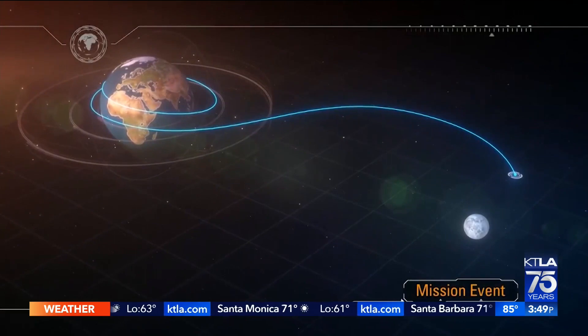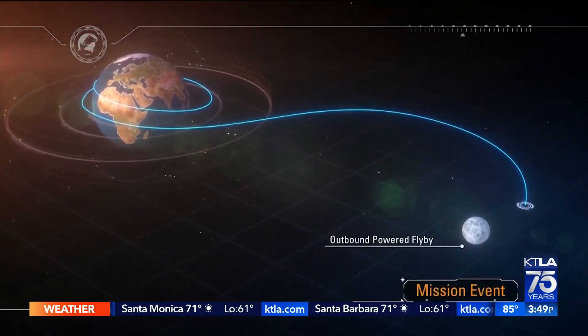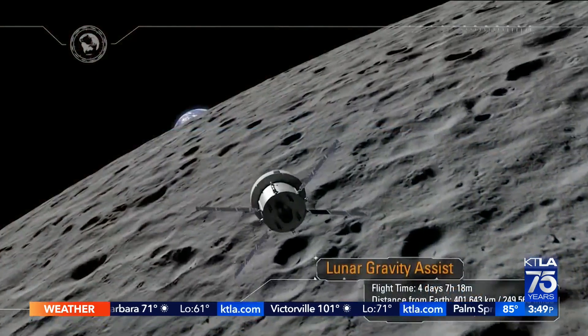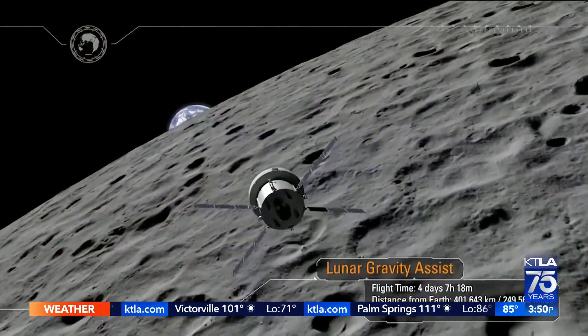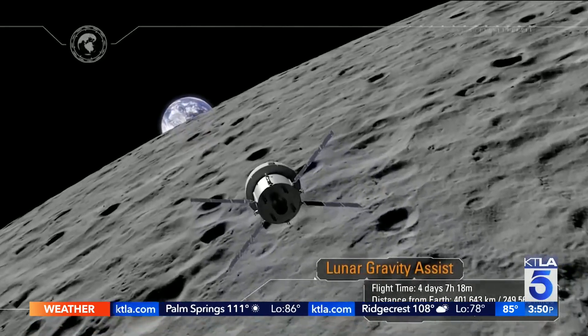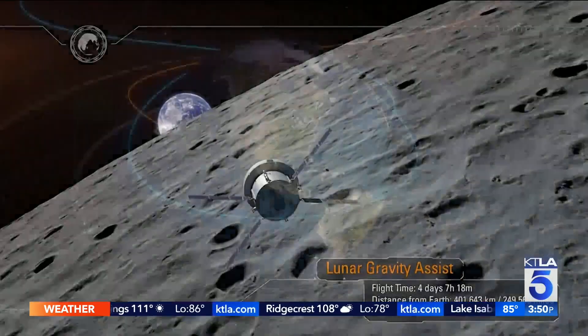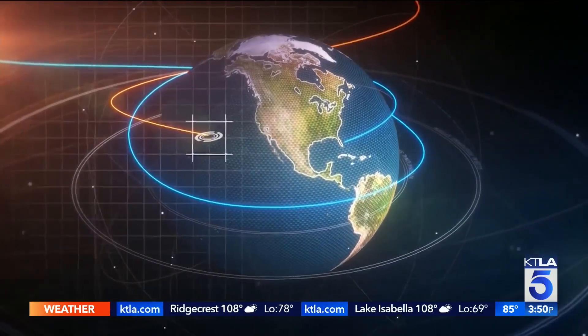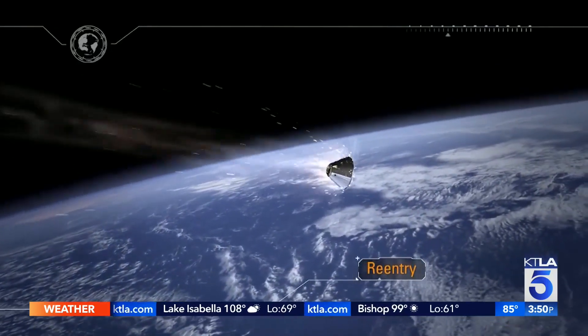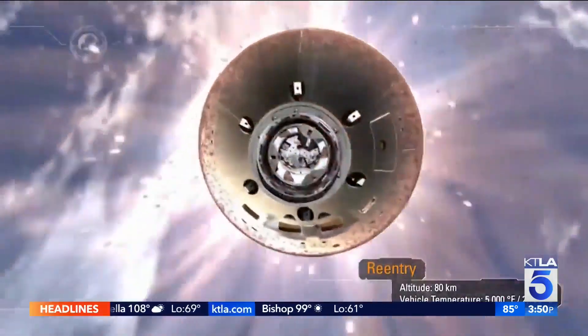Most of the rockets that launch today go to about 200 miles above the Earth. This rocket is going to go 240,000 miles from Earth and make a loop around the moon. When it re-enters the Earth's atmosphere, it's going to be traveling at over 17,000 miles per hour. So the heat shield that will eventually protect the astronauts — that'll be the most important test of this launch.